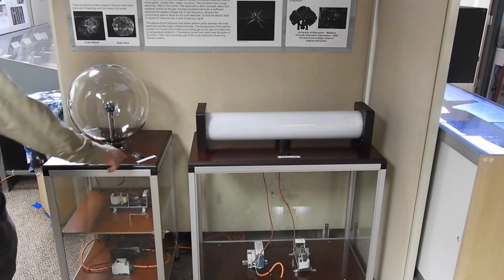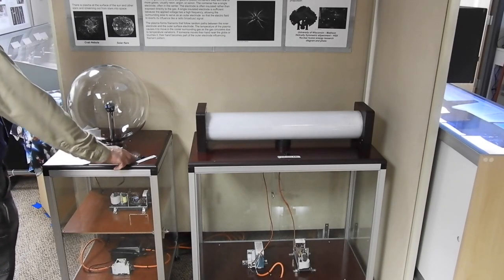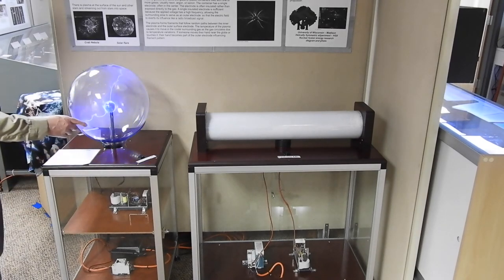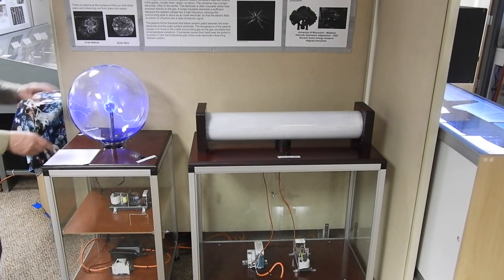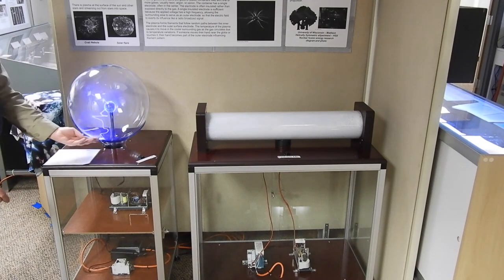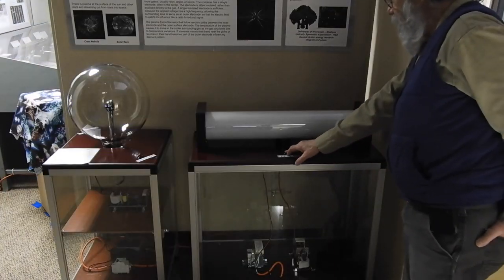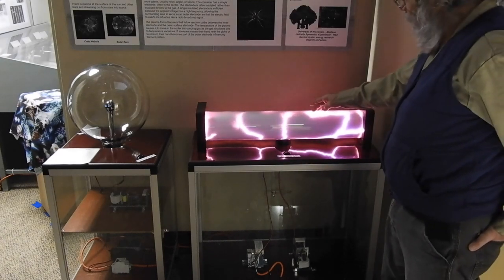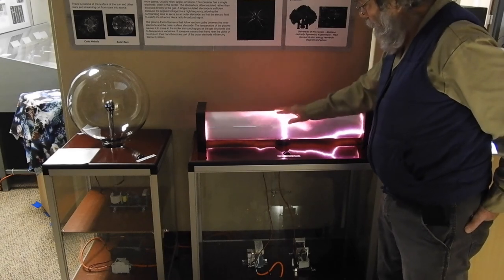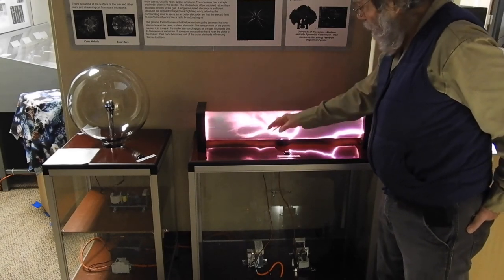Visitors push buttons to activate a plasma ball and a plasma tube in the plasma exhibit. Touching the plasma ball and tube influences the plasma streamers. A poster explains what plasma is, describes the natural occurrence of plasma, and shows some examples of plasma use.